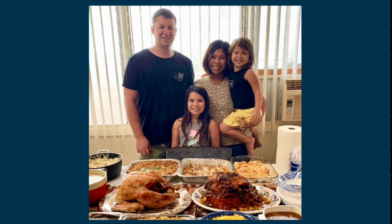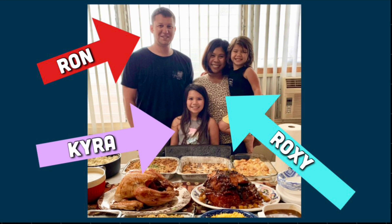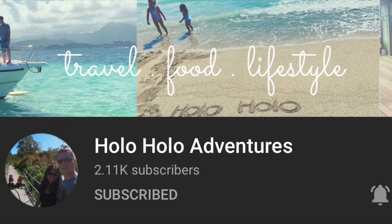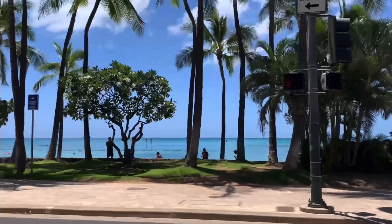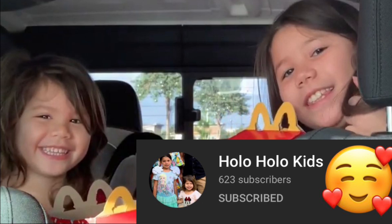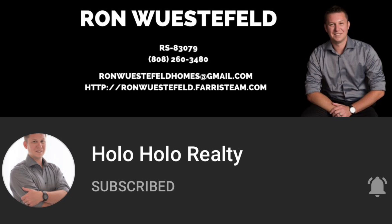I am so excited to introduce this lovely family from Hawaii — this is Roxy, her husband Ron, and their two daughters Kyra and Mia, also known from Holo Holo Adventures. 'Holo holo' means to go out for a walk or stroll, and that is exactly what they bring to their channel — content that revolves around travel, food, and lifestyle. On top of this channel, they also have two others: Holo Holo Kids, starring Kyra and Mia as they make fun kids' videos, and their third channel is Holo Holo Realty, where Ron shares his insight for real estate in Hawaii.